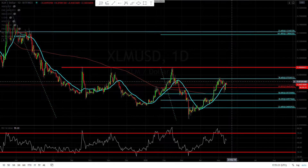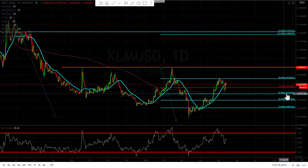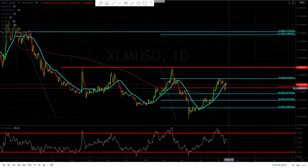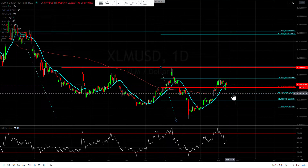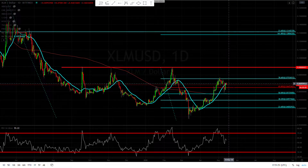As long as we can stay above the 50% retracement and the 20-day moving average, we're okay. Here's your 200-day moving average, so you're going to have a lot of support right here because you have the 61% retracement and then the 200-day moving average aligning with the 50% retracement as well.